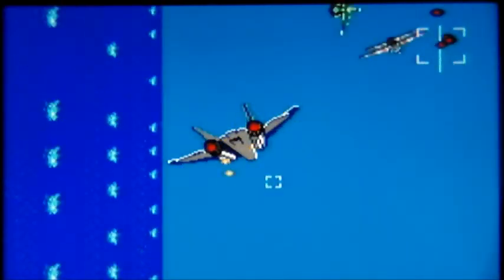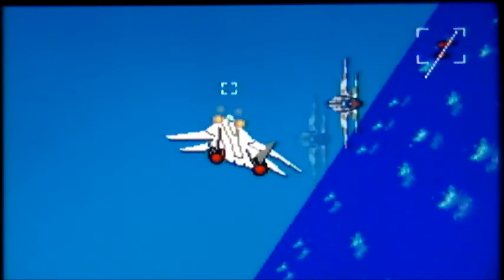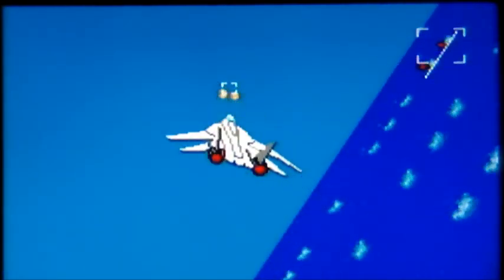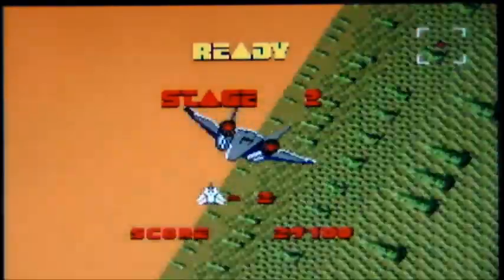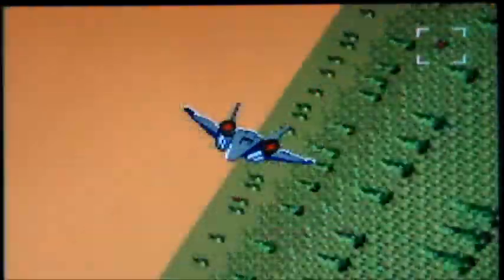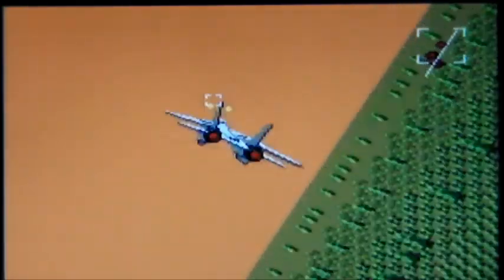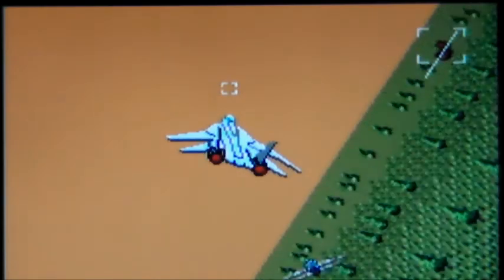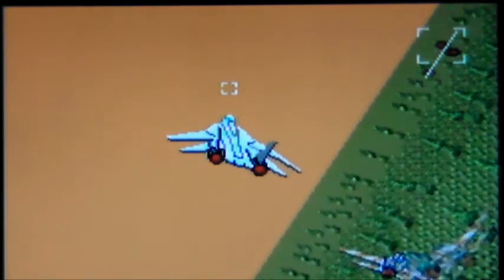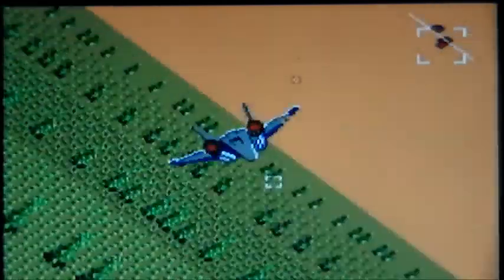Try not to get shot. Just a shame the frame rate's so slow. Can't shoot the ground in this version. You know when they say for every tree we cut down to make toilet paper or stuff like that, we plant another five? That's this forest right here.